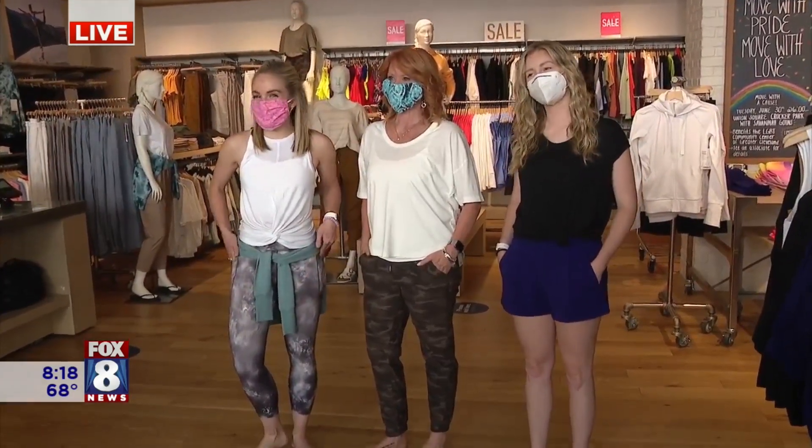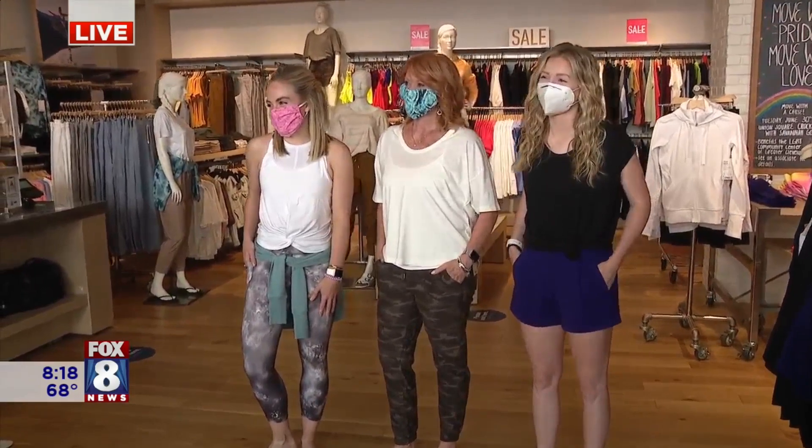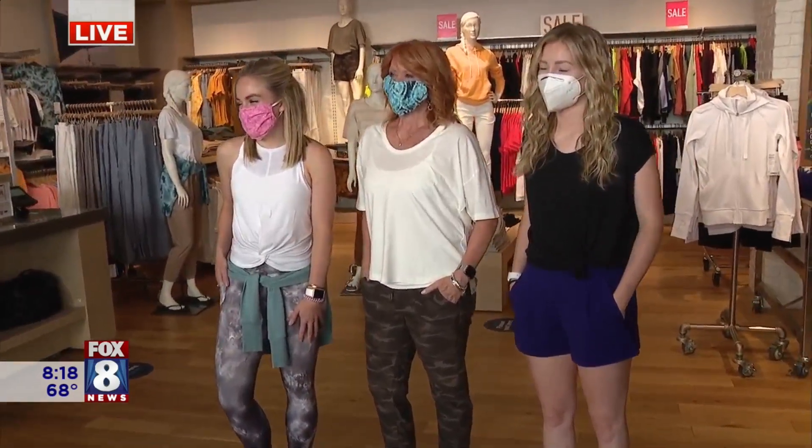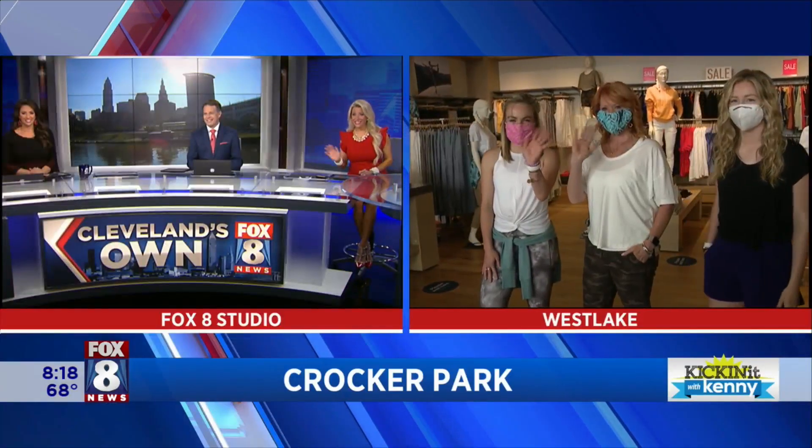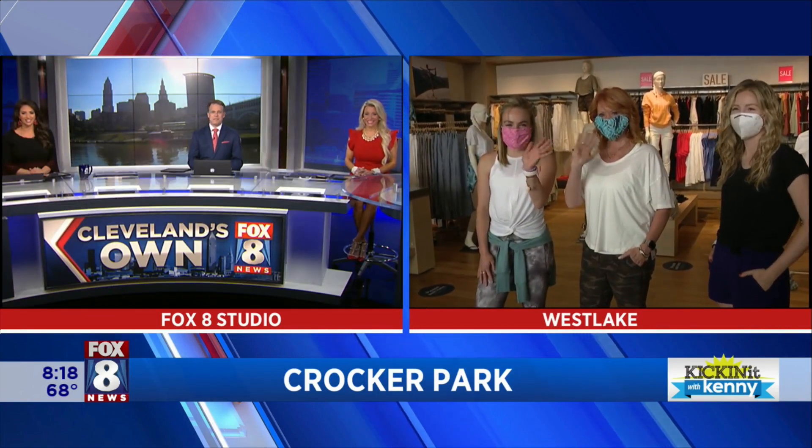Congratulations on doing everything COVID-19 compliant. Out here at Crocker Park, making adjustments so everybody can be safe when you shop. They look better than I do, trust me. We're going to go back to you guys in the studio. They look awesome. I love it. So nice to see. Thanks, Kenny.